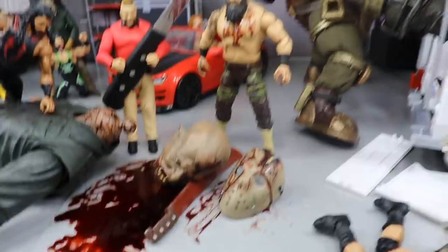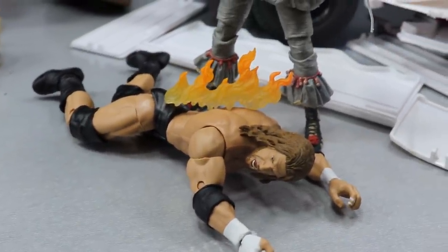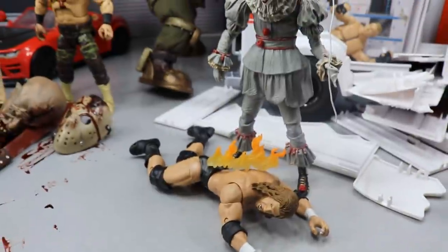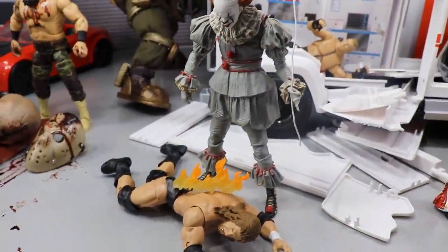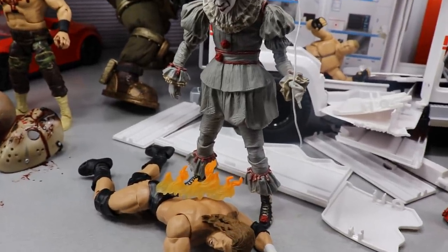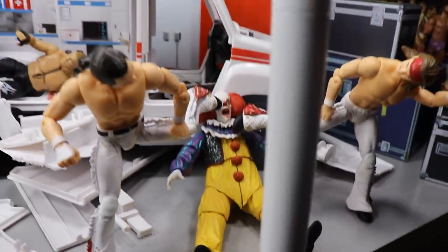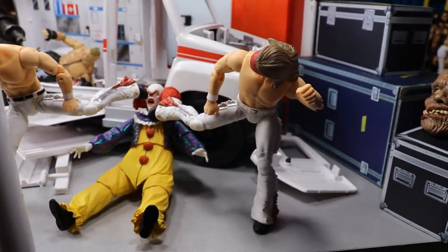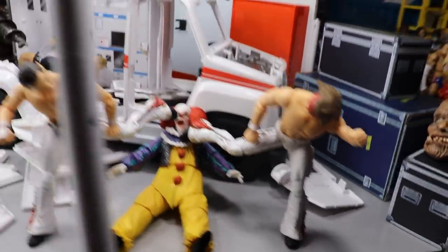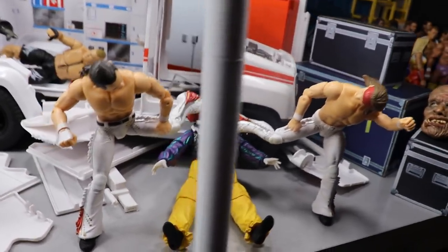Coming forward, Pennywise with his balloon is setting Triple H on fire — Triple H is screaming in agony from the flames on his back. Just beyond that, the 1990 Pennywise gets double super-kicked by the Young Bucks right into the ambulance. I wanted to use the Young Bucks and have them getting some offense in, so there they are landing super kicks on Pennywise.